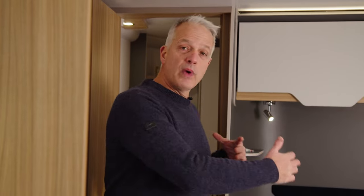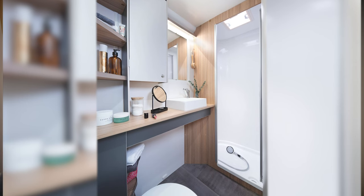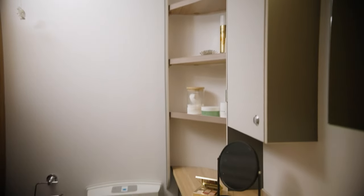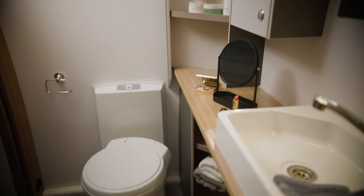The washroom in the D44 has been reconfigured for access. It runs the full width of the caravan and at one end is a separate shower cubicle — there's also room to get changed in the washroom once you've had a shower. There is a mirror above the Belfast-style sink with lots of worktop space around, a toilet, and plenty of storage space for your washroom essentials.